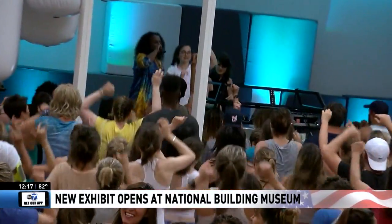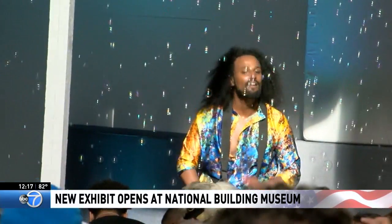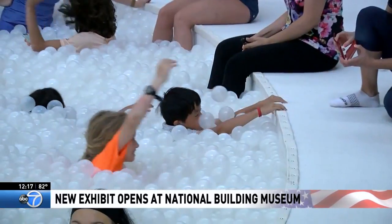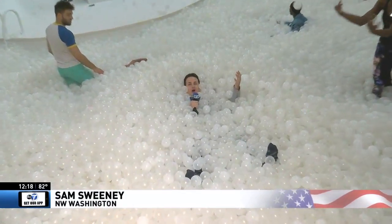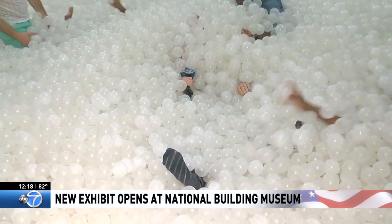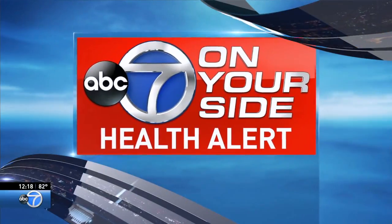But this is not what a normal day here will be like. This one-day special started with 6 a.m. yoga, then the dance and pool party. From today on, you'll be able to buy timed tickets to experience it yourself in a much quieter atmosphere. So if you're ready to get wet and get the best Instagram post of the summer, this pool is open until September 3rd at the National Building Museum. I'm Sam Sweeney, ABC 7 News.